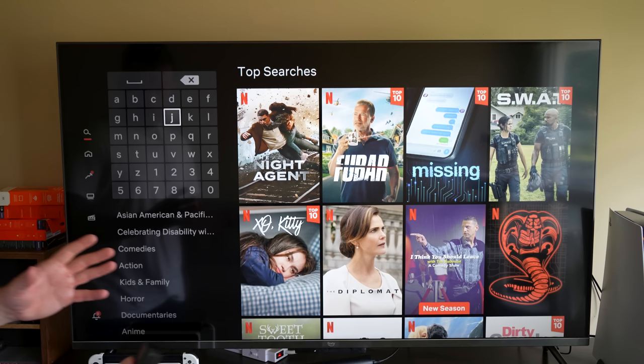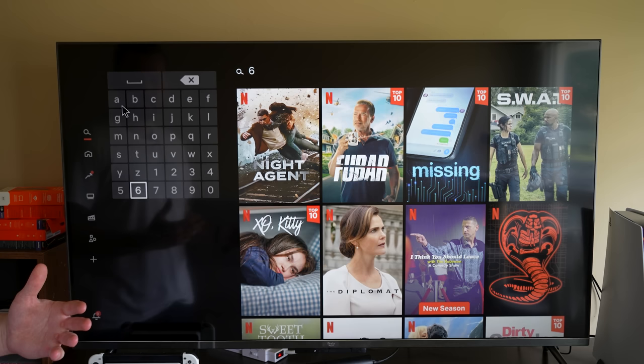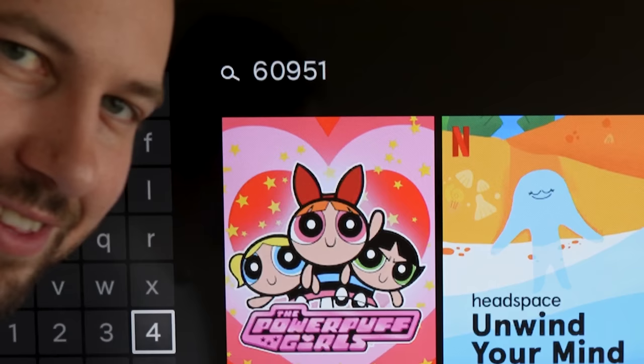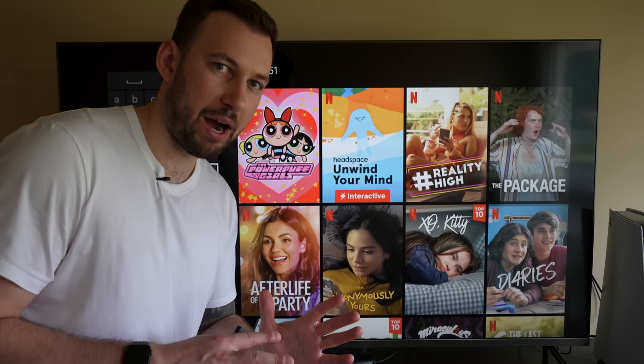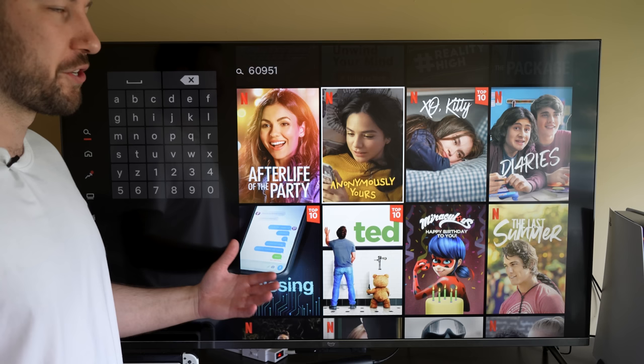Another one of my favorite codes is teen TV shows — these are kind of like retro shows, something I would watch when I was a little bit younger — and that code is 60951. You can see a variety of different teen shows and movies, really corny but funny stuff, and very wholesome content.